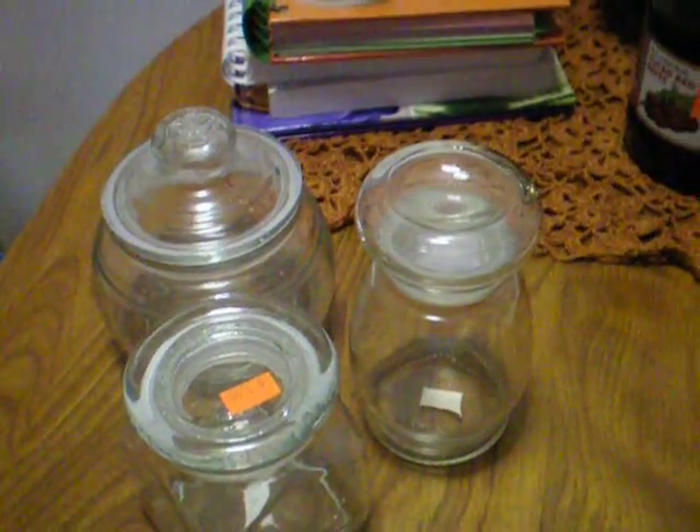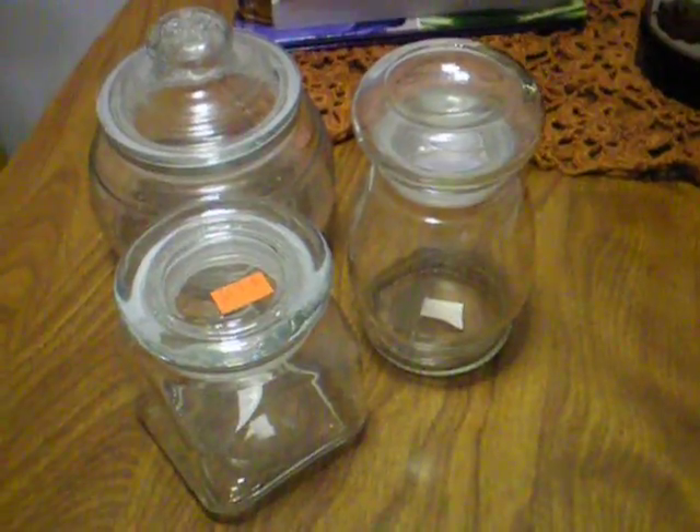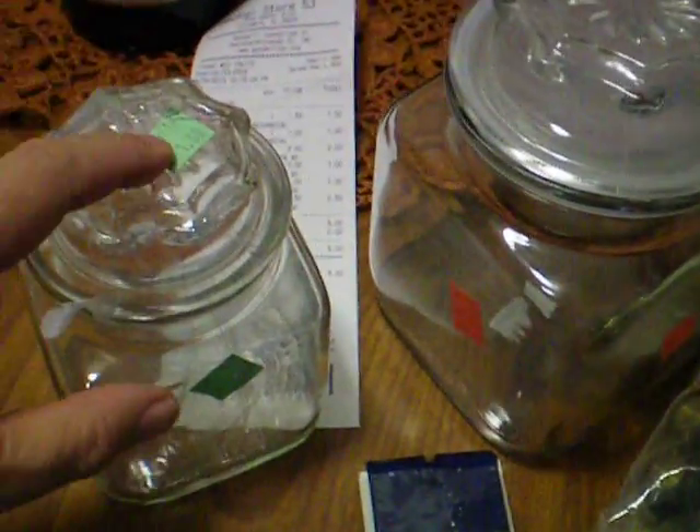The next stop we made was at the Veteran's thrift store, but I'm going to show you that last. So next we stopped at a Goodwill store, and I got two more jars. This one was a dollar, and this larger one was $2.50.